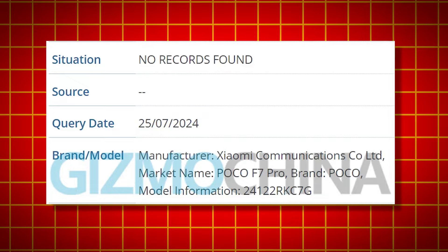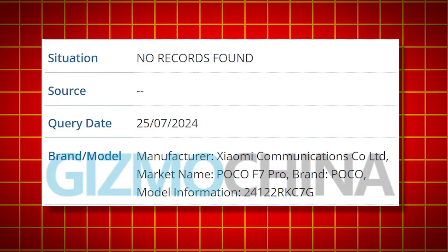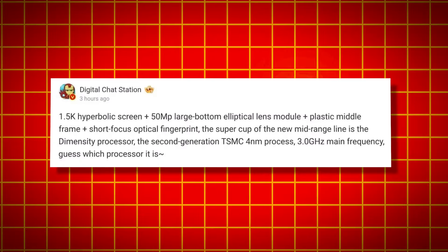Here we are going to the F7 launch. In the HyperOS, we are going to go to the F7. So we are going to the F7 launch. Here we are going to the Redmi Note 14 Pro Plus. Here we are going to the Redmi Note 1558 display.